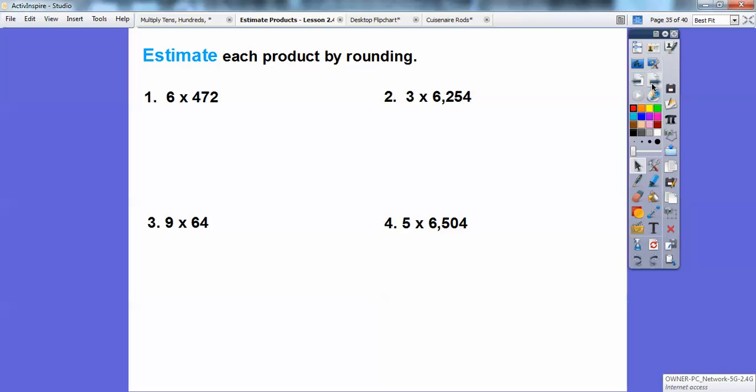Let's wrap up by estimating some products. Six times 472: round 472 to the nearest hundred, which is 500. Six times 500 — six times five is 30, add two zeros — is 3,000. Three times 6,254: round to the nearest thousand, which is 6,000. Three times 6 is 18, so 3 times 6,000 is 18,000. Nine times 64: round to the nearest ten, which is 60. Nine times six is 54, so 9 times 60 is 540.